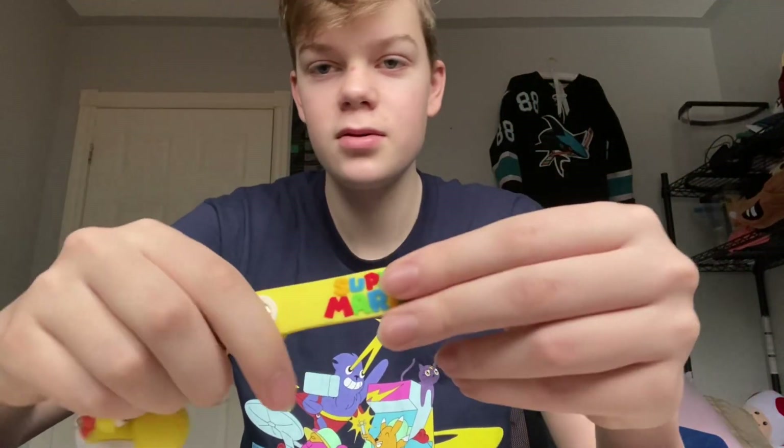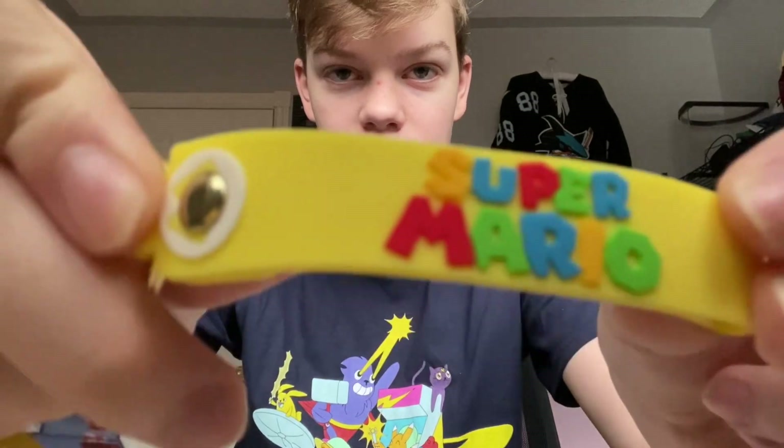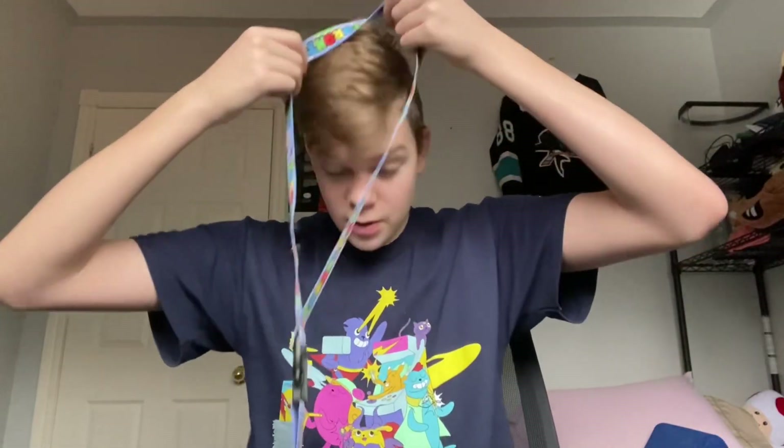There's also a wristband with the Super Mario name. I've never been one to collect lanyards but I think it's kind of cool. I wanted to put a Pokémon card on it so I could do the Logan Paul Pokémon card chain, but I couldn't find any card top loaders with holes in them.